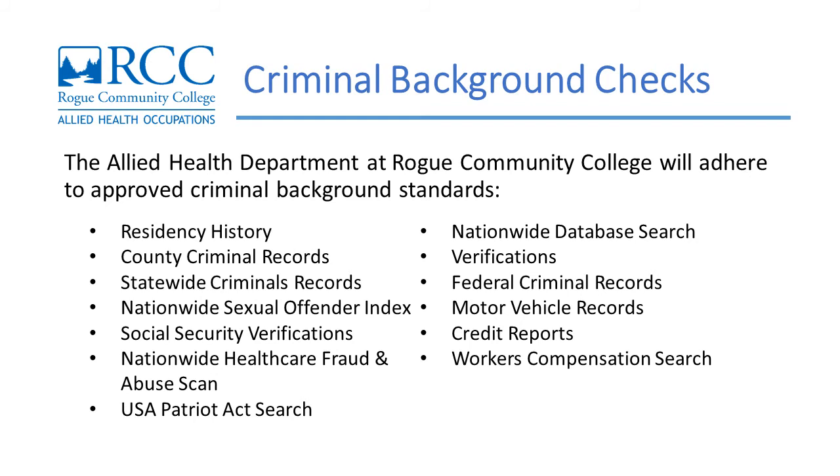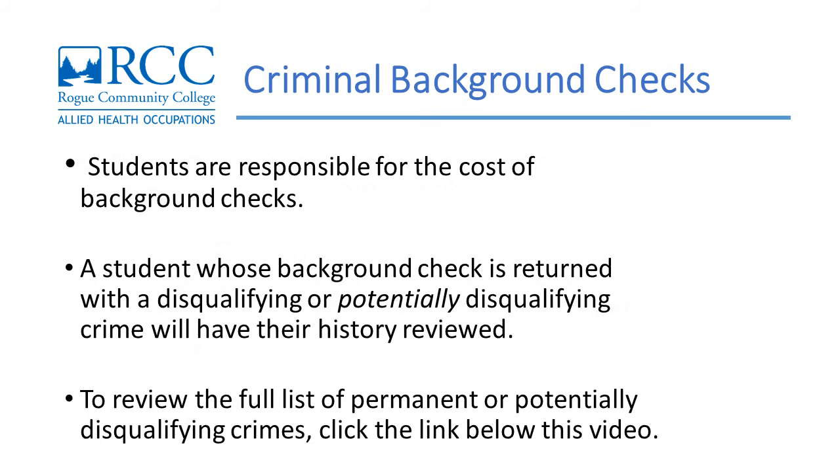The Allied Health Department at Rogue Community College will adhere to approved criminal background standards in reviewing students for acceptance into any program offered through our department. Students are responsible for the cost of background checks. Students whose background check is returned with an alert indicating a disqualifying crime will be refused entrance or removed from the program. A student whose background check returns a potentially disqualifying crime in the 7 and 10 year review section will have their history reviewed and the Allied Health Department chair will determine program participation. To review the full list of permanent or potentially disqualifying crimes, click the link below this video.